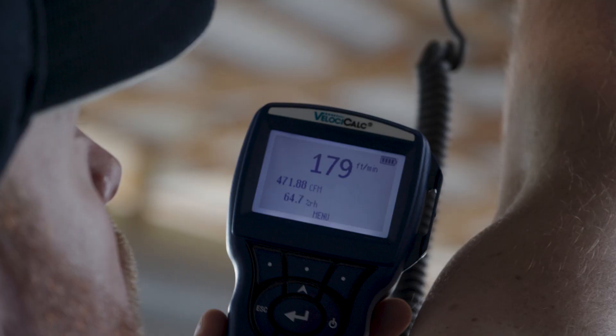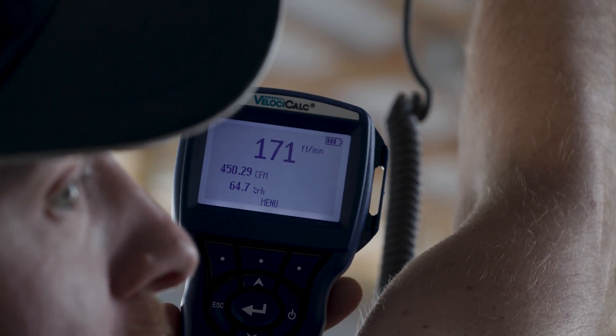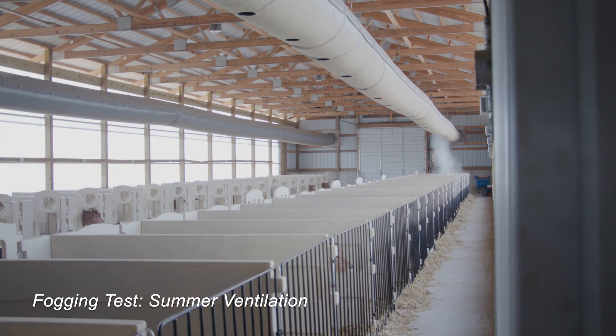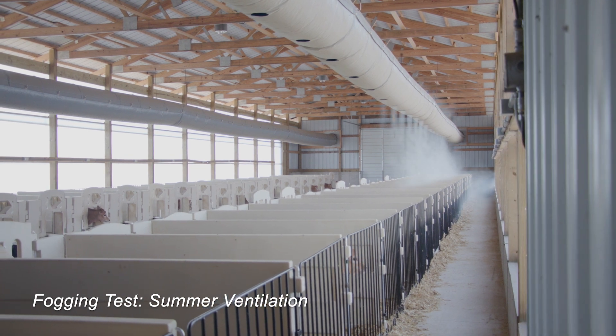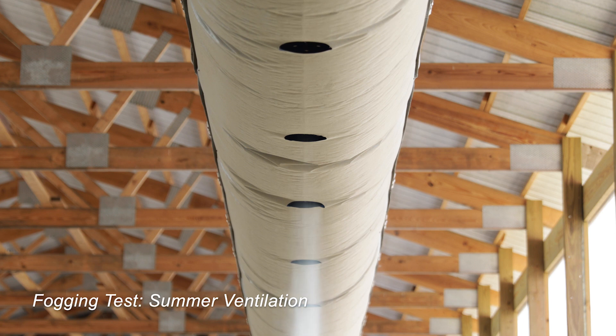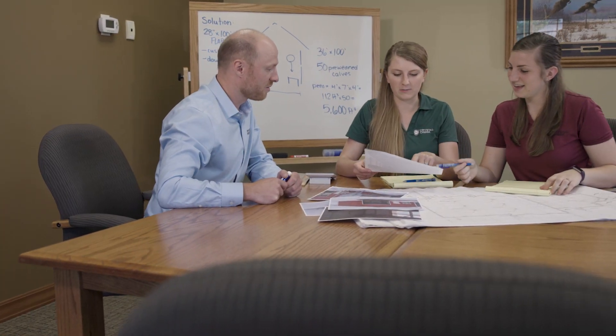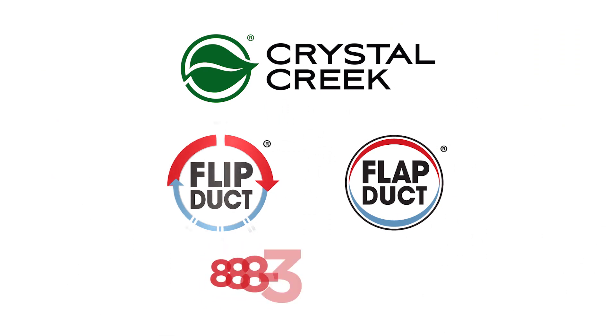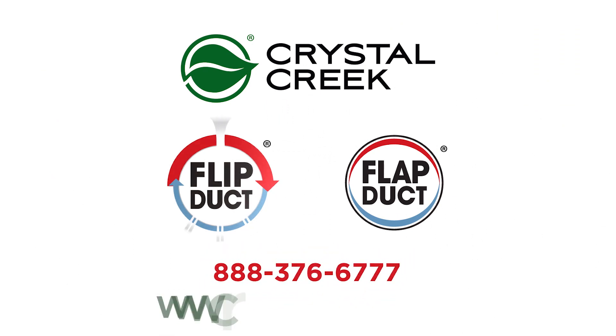We need to challenge the status quo on ventilation design parameters and where they sit now. Our philosophy is to create an indoor environment that is as close to mimicking the high-quality fresh air that a calf has to breathe in an outdoor hutch. We have the team, the technology, and the passion to bring solutions to your calf barn. We believe in providing the best quality ventilation systems and investing in the health of your calves. If you believe what we believe, please contact Crystal Creek.